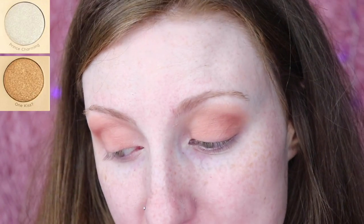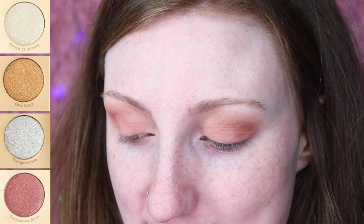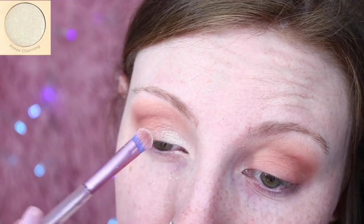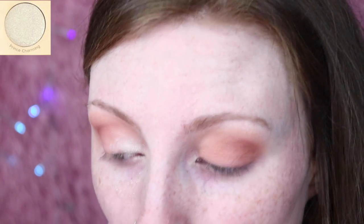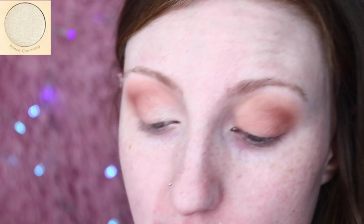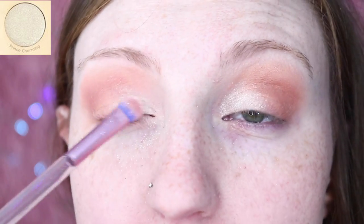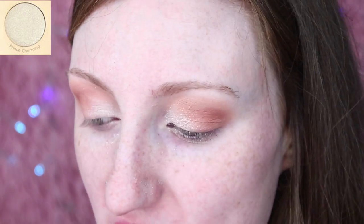After swatching, the shades I was most interested in were Prince Charming, One Kiss, Thingamabob, and Enchanted Rose. So I'll try Prince Charming and Enchanted Rose. Taking a small flat packing brush dry — no spritz — I'm going into Prince Charming. This one is extremely powdery; it's quite chunky and really powdery in the pan. It has covered up the brown shades underneath, but I'm not that impressed — it swatched a lot better than it actually performs. So I'll go over the top with Thingamabob.